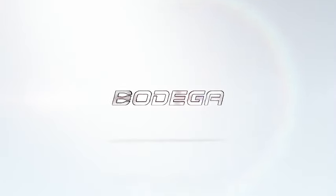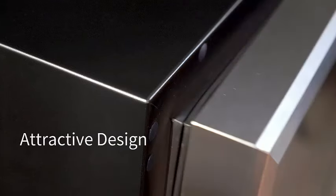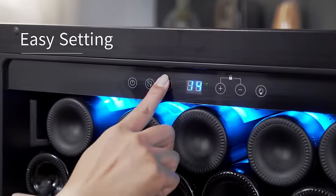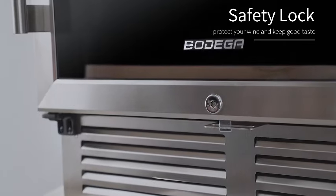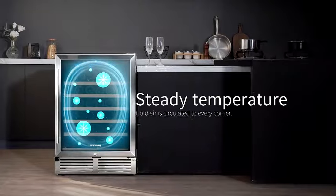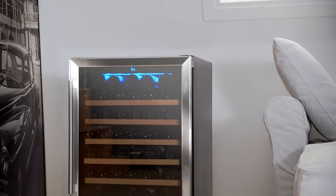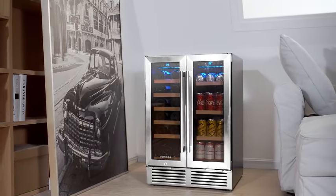Introducing the Bodega 24-inch Dual Zone Wine and Beverage Refrigerator, a perfect blend of style and functionality for wine enthusiasts and beverage lovers alike. This sleek appliance offers advanced features including smart app control and two safety locks for added security. Equipped with dual temperature zones, this wine cooler ensures optimal storage conditions for both red and white wines simultaneously. The soft LED light enhances visibility while adding sophistication. With a generous capacity of up to 19 wine bottles and 57 cans, the Bodega Wine and Beverage Refrigerator adapts effortlessly to your space as a built-in or freestanding unit. Cheers to a perfectly chilled collection.